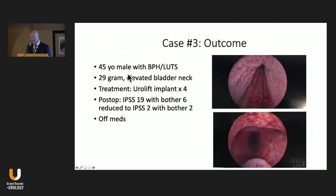The last patient had a very small 29-gram prostate with an elevated bladder neck. Options included transurethral incision of the prostate for the high bladder neck, or a urolift. He was again concerned about sexual function. We did the urolift with four implants, targeting them anteriorly to lift the prostatic urethra and flatten out the bladder neck. Postoperatively he's doing well — his IPSS score went from 19 down to 2, and he's off his medication. These were three different cases, three different types of prostates — not always the typical candidates for minimally invasive treatment, but they've all done well thus far.